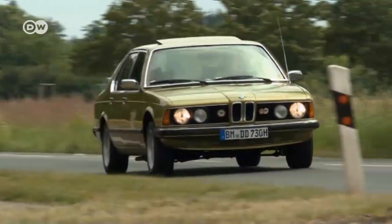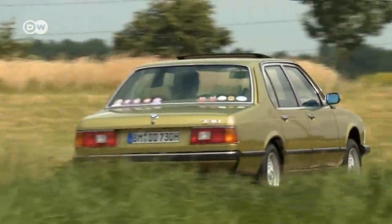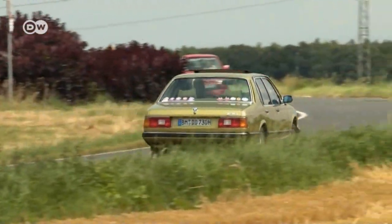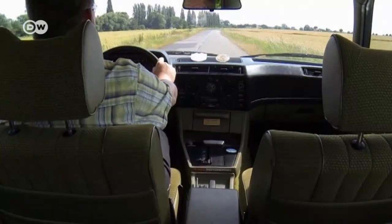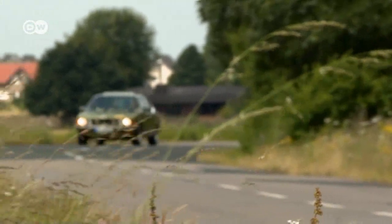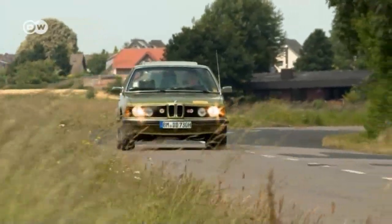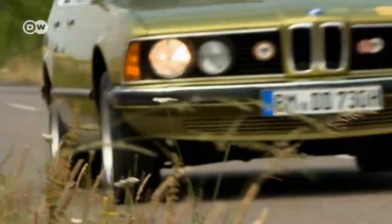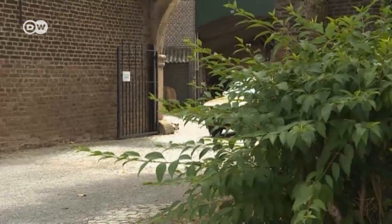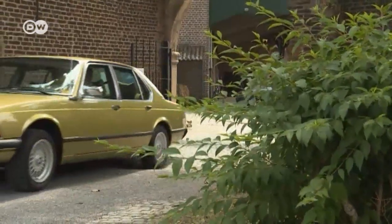BMW officially introduced its 7 Series in May of 1977. The six-cylinder luxury sedan rounded out the automaker's product range. Daniel's vehicle was made in 1978, making it an early first-generation model. The first models came with a choice of three engines, and his was fitted with a middle-of-the-road BMW engine, one of the last to use a Solex four-barrel carburetor.